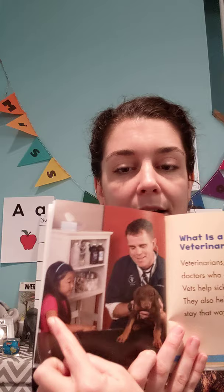Veterinarians help. What is a veterinarian? Veterinarians, or vets, are doctors who care for animals. Vets help sick animals, and they also help healthy animals stay that way. Here we have a vet helping a puppy and a little girl watching.